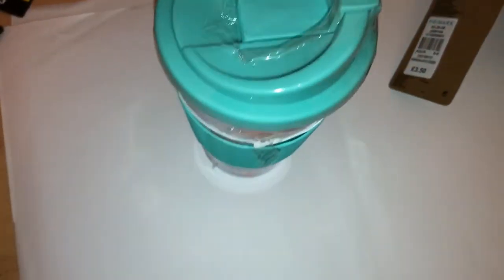I then also picked up this Ariel thermal mug and that was £3.50. I've got quite a few Ariel things in this haul.